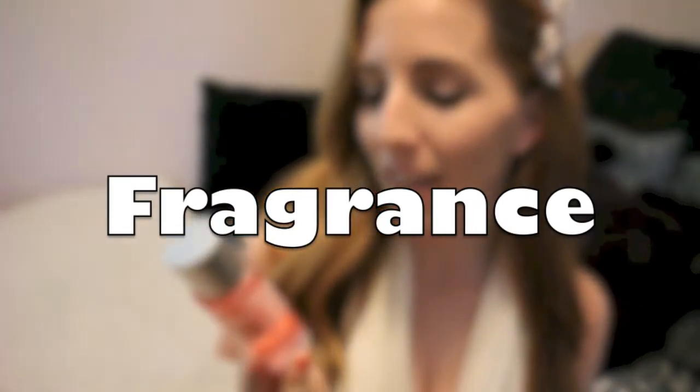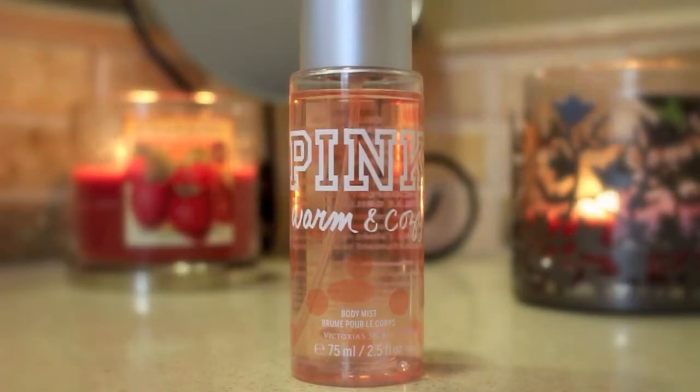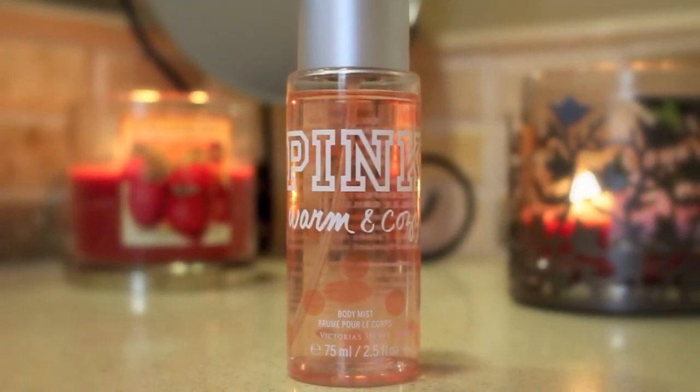I have one fragrance. This is a body mist actually, but I have been loving this. It's Pink Warm and Cozy. It smells kind of vanilla-y, and it smells like fall to me. I haven't really been wearing it a whole lot during the summer because it kind of smells a little bit weird when it's summery and bright out. But now that it's going into fall, I am super excited to start wearing this more because it just smells so good.